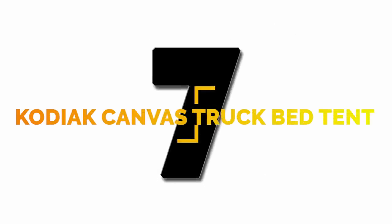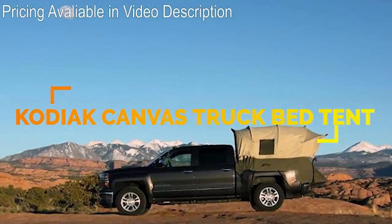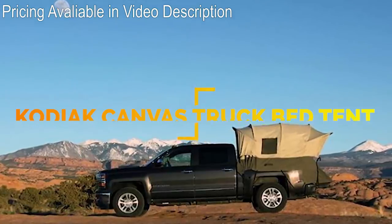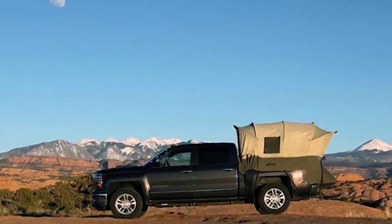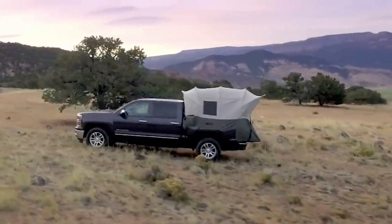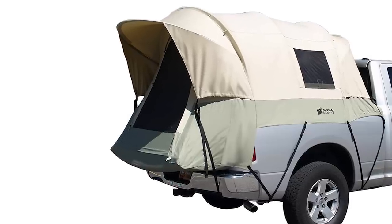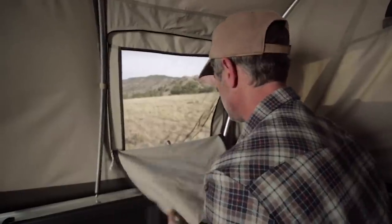Number 7: an excellent item for truck owners that like to go camping but don't want to tow a trailer around is the Kodiak Canvas truck bed tent. The canvas is 100% cotton duck canvas and is watertight, breathable, and durable. A tunnel-shaped design gives this a five-foot high ceiling, five windows including a cab access window, and a covered entry.